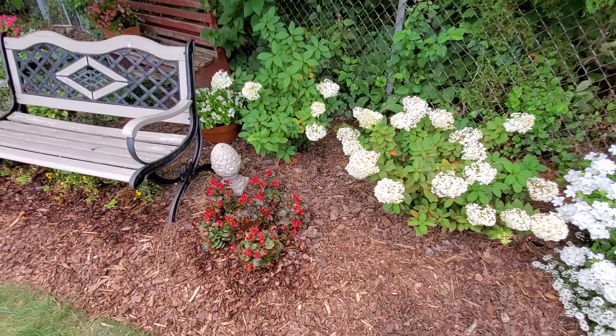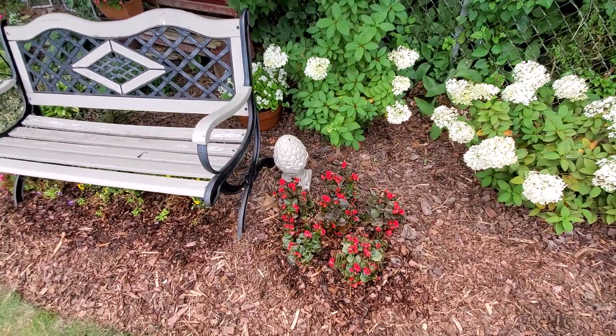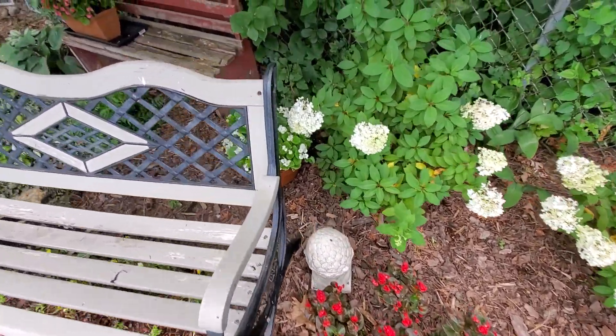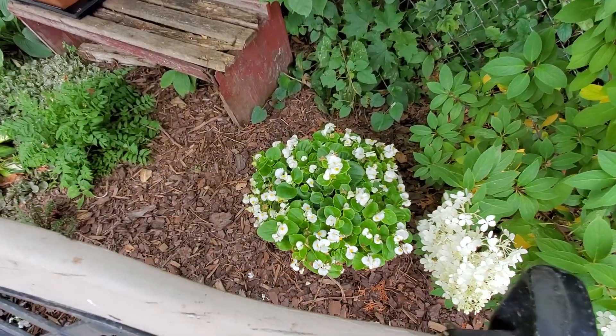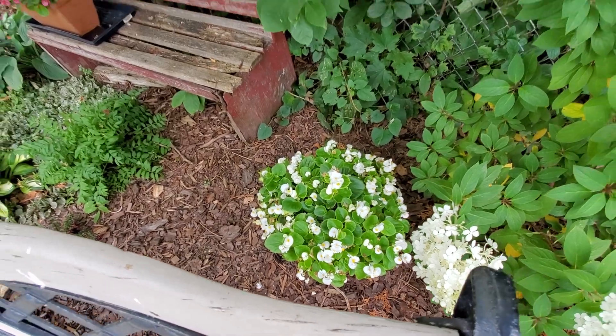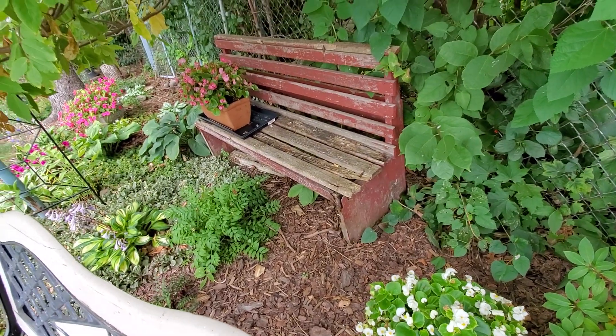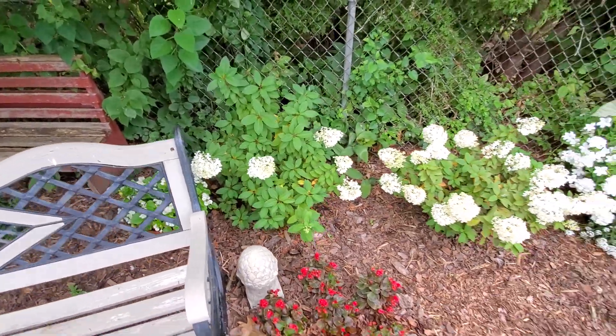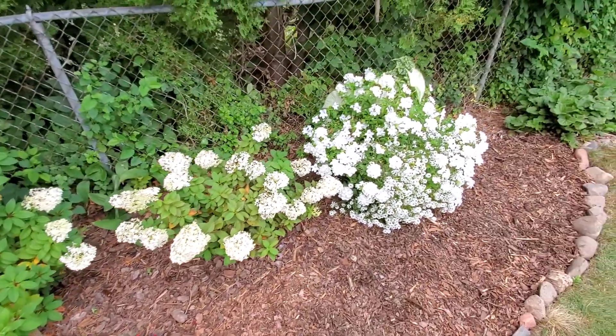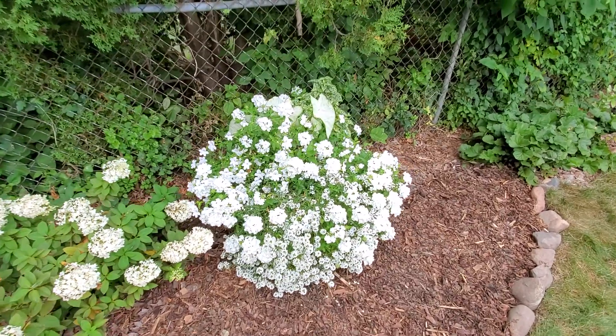I just have all these sale begonias I have to show as well — those are the Double Up Red begonia. And then I got a whole flat of wax begonias for five bucks. So I planted — just packed this container full of white ones, a container of pink ones, planted some in the ground around here too. Not too many weeks left, but for those prices I'll enjoy it while I can.